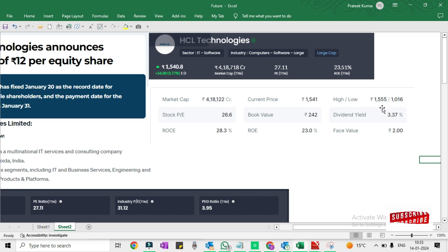This is now the highest value. If you can see, the high is 1555 and the current share price is 1540. The lowest value is 1016. So now you can see this share is going towards its highest, and the dividend yield percentage is also very good at 3.37%.